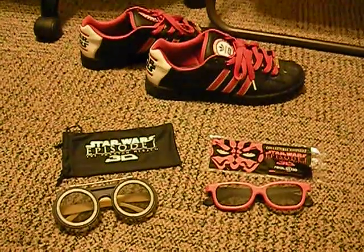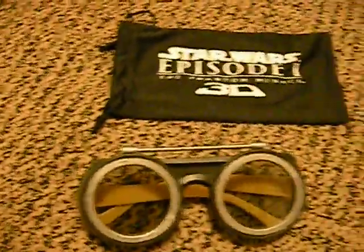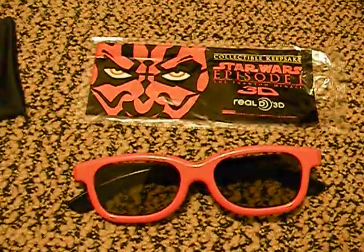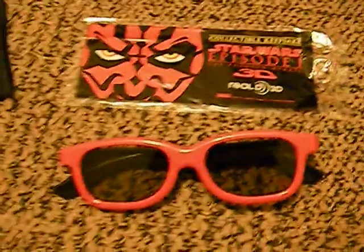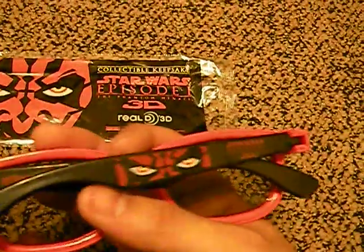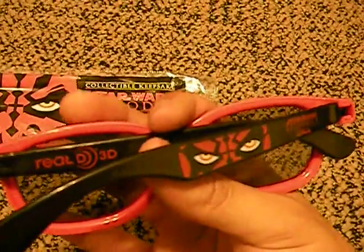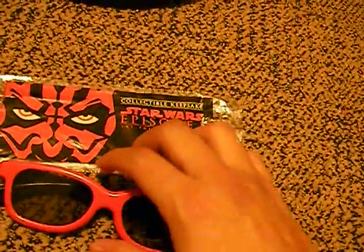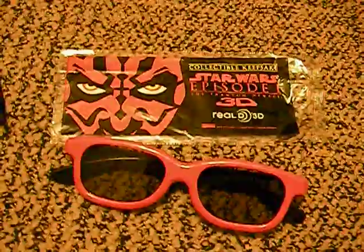What's up YouTube? Here are my Star Wars 3D glasses. One is a Darth Maul Star Wars Episode 1 3D Real D Theater glasses — red and black. One band has a picture of his eyes, the other has a Real D 3D logo. This is Star Wars Episode 1 3D. These are both made for Real D 3D theaters and passive 3D TVs.